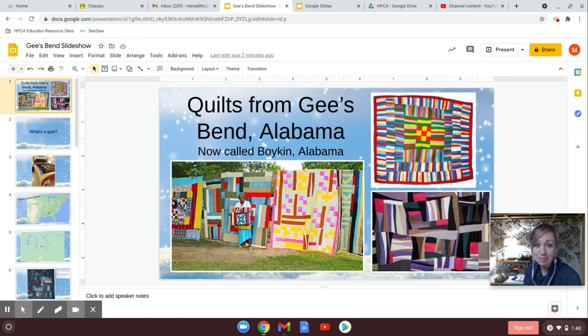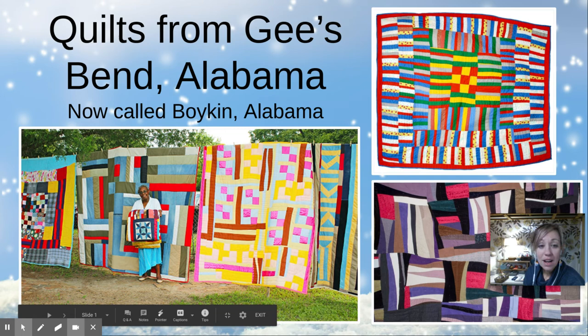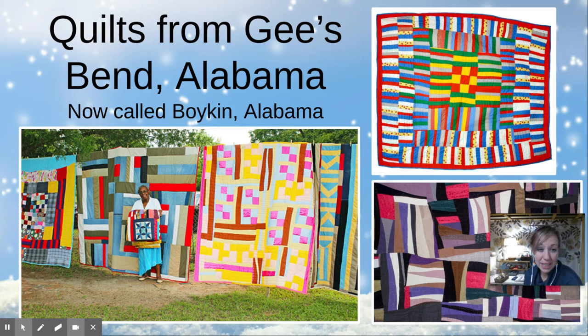So let's watch this slideshow. I have some pictures for you. We're going to be learning about quilts from a place called Gee's Bend in Alabama. It's very far away from where we live. Here are some of the quilts.